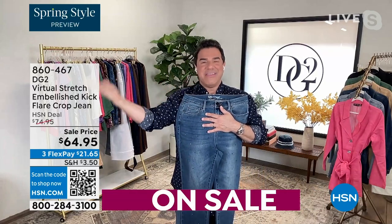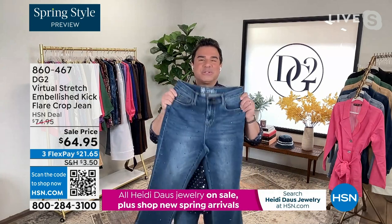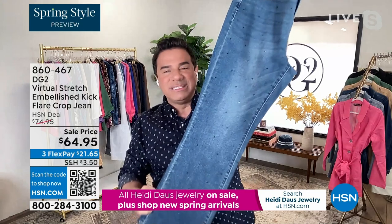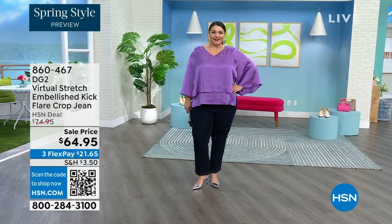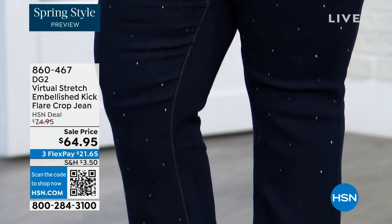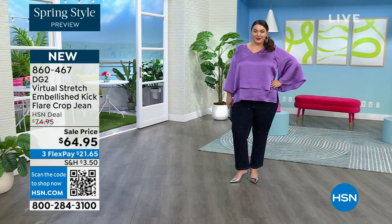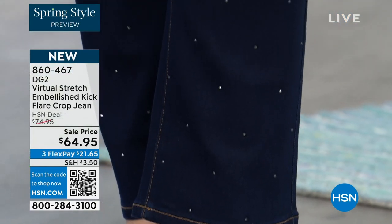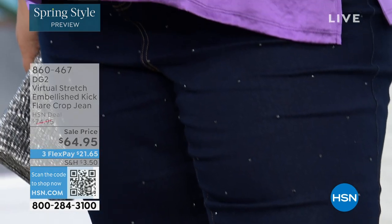Virtual stretch is a little bit different in fabrication than our classic stretch. In the past we couldn't do a lot of embellishment with virtual stretch, but we got so much demand for it that we did give it to you in this kick flare. We did these beautiful dyed-to-match crystals on the front of this jean. We are celebrating 30 years here at HSN and this year we will cross 20 million jeans sold exclusively at HSN — a huge accomplishment and testament to this brand. There are over 10,000 perfect five-star reviews right now on virtual stretch as a fabric.